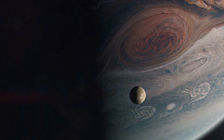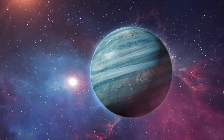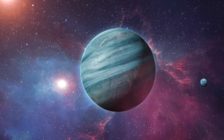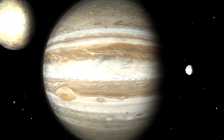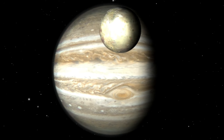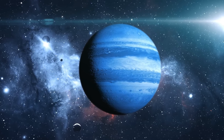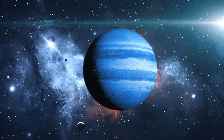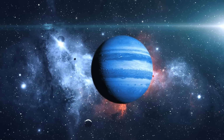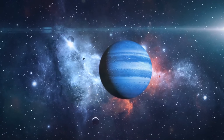Jupiter's massive gravity plays a significant role in its moon count, but it's not just about the planet itself — it's also where it's located. Jupiter is the largest planet in our solar system, situated in an ideal location to attract and capture a multitude of moons. Its size, greater than all other planets combined, enables a strong gravitational field that can capture passing objects, turning them into moons. The planet's position beyond the frost line — where ices like water, methane, and ammonia can freeze — also provides a wealth of material for moon formation.